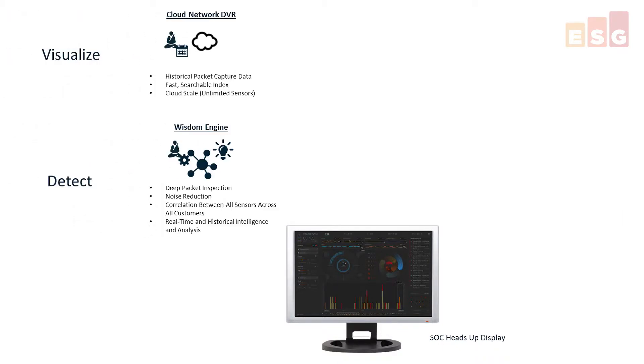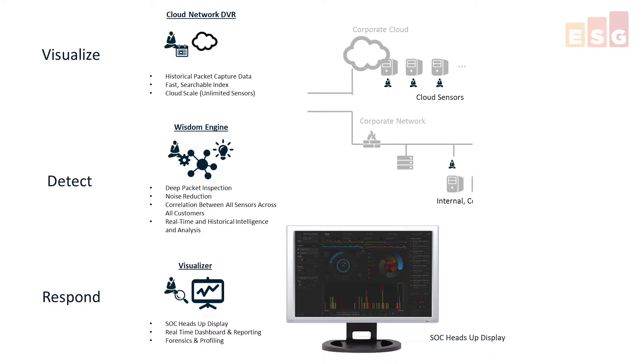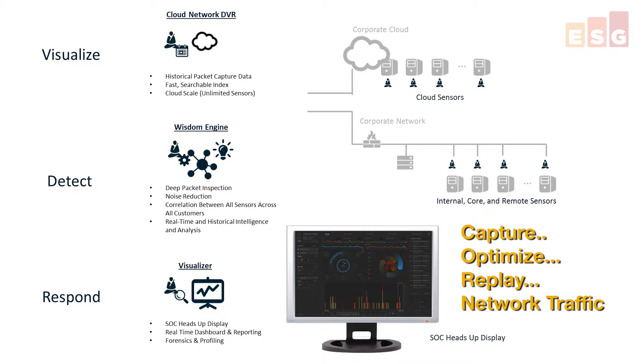ProtectWise is designed to shift network security to the cloud with the ambitious goal of dramatically improving visibility and detection of threats, while simultaneously enabling effective incident response. ProtectWise enables enterprises to place an unlimited number of lightweight software sensors on their networks that passively capture, optimize, and replay network traffic into the ProtectWise secure cloud platform. This creates a long-term network memory in the cloud known as ProtectWise Cloud Network DVR.